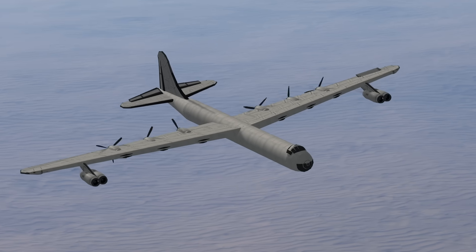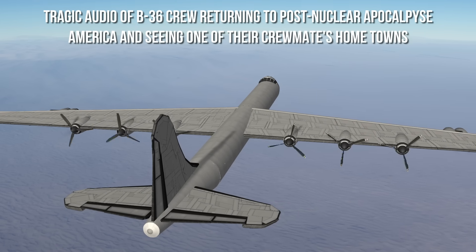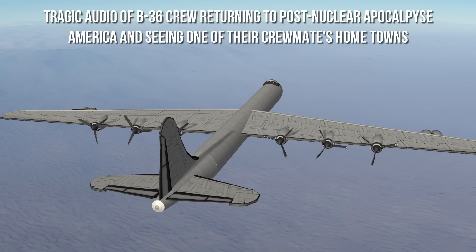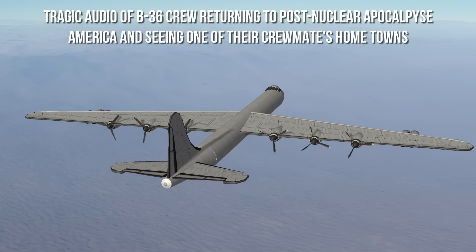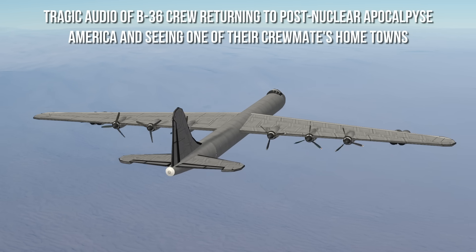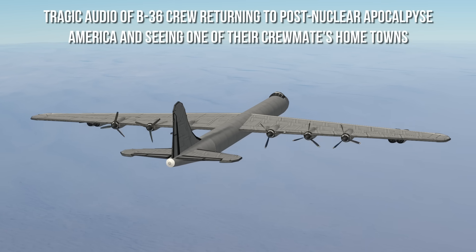Look what they've done. New York is gone. Washington is gone. And now they've turned Ohio into a stinking radioactive wasteland. No, this is just how Ohio always looked. Didn't you grow up here? Yeah. No wonder you were always so depressed.